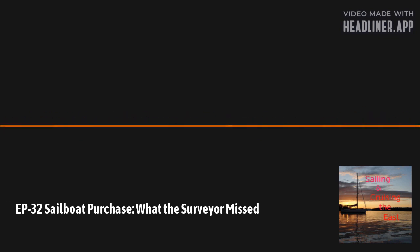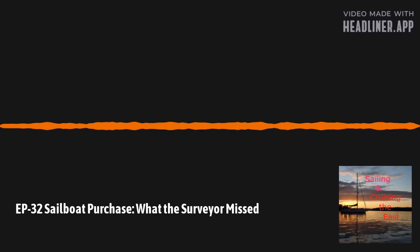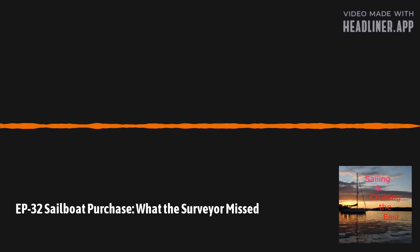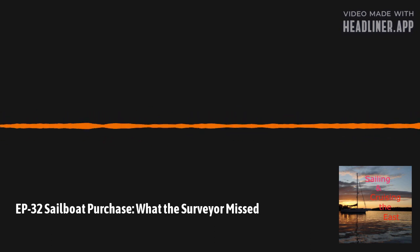Theoretically, you could call yourself a surveyor tomorrow and get started — hang up your shingle, do your website, and go. The challenge is that insurance companies or loan companies will often want the surveyor to be accredited by one of the major organizations: SAMS, the National Association of Marine Surveyors, or the U.S. Surveyors Association. So if you're getting a loan or insurance, you should check with them to confirm their specific requirements.